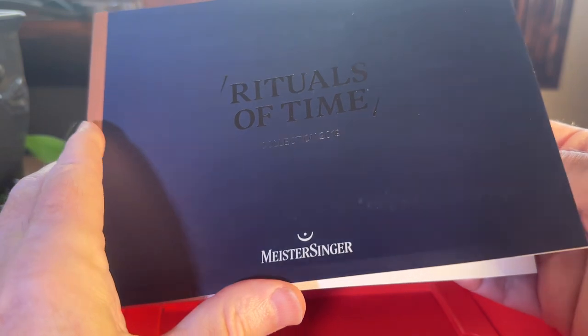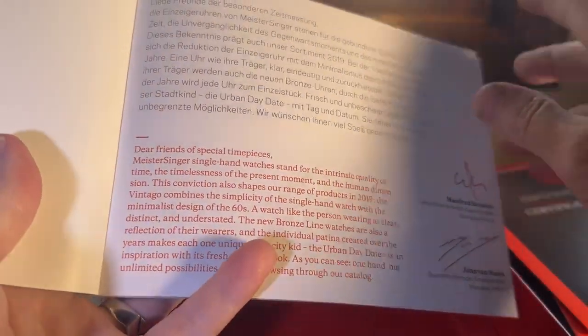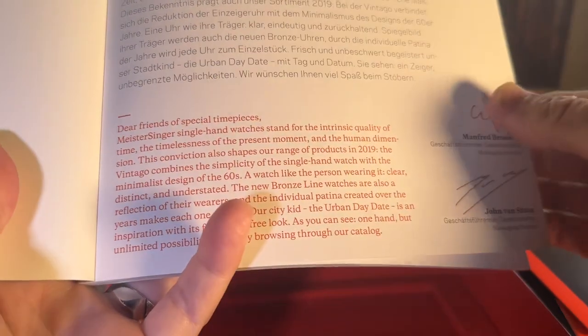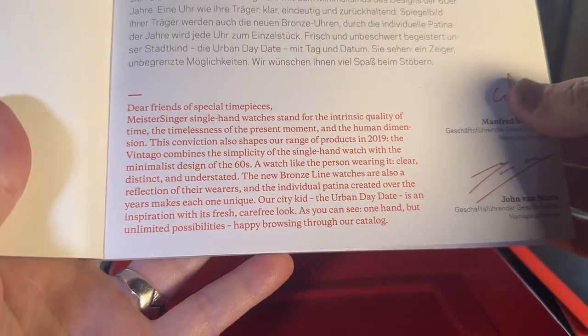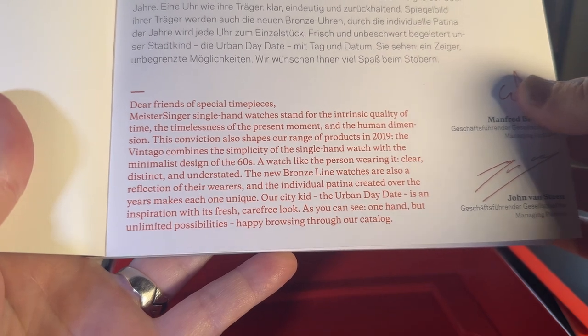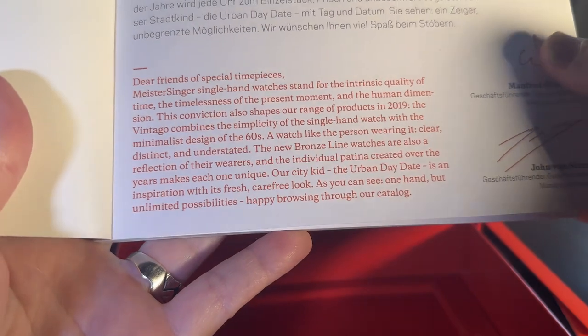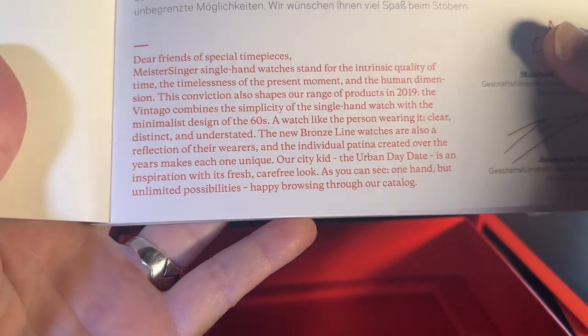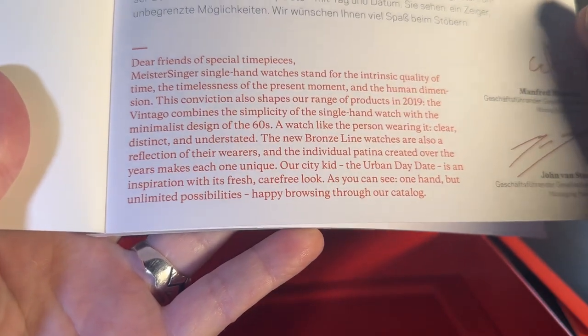The booklet is called Rituals of Time. They use the one hand, as I said, based on clock towers, but also as their concept of how we should approach time. They stand for the intrinsic quality of time, the timelessness of the present moment, and the human dimension. What they're trying to do is kind of get people to slow down, be more relaxed. It's certainly not a watch for somebody with OCD about time.